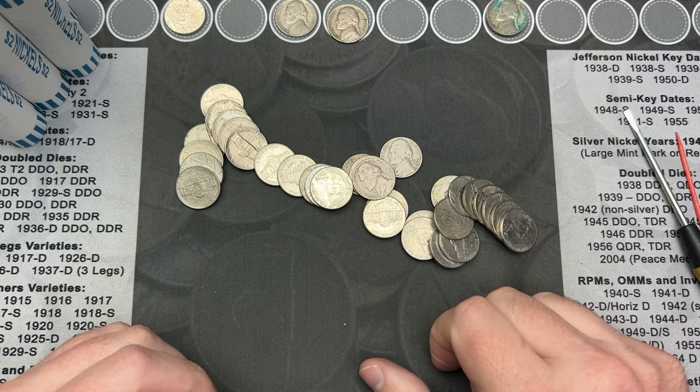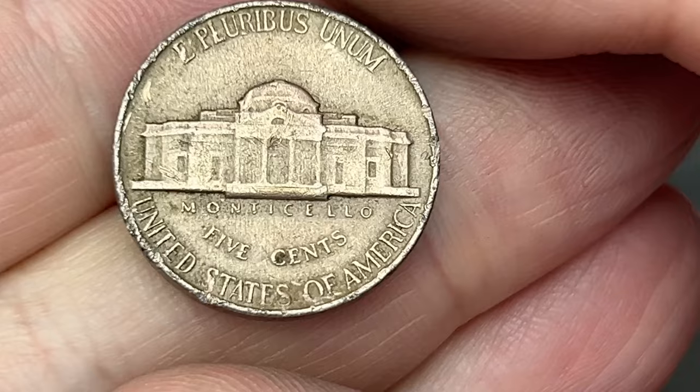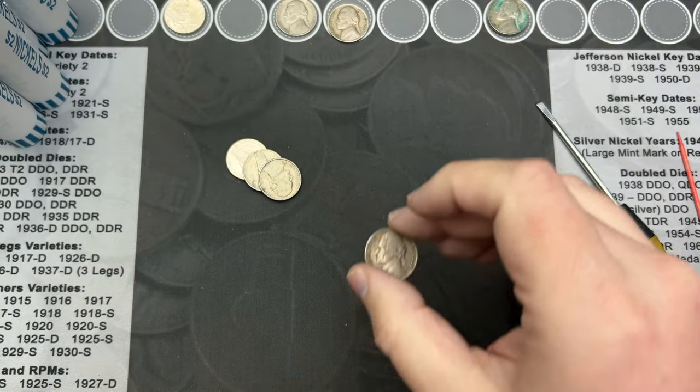Let me get back to the hunt. Roll 15, getting towards the end here. We've come across the 1952. It's a little scratched up on the back with no mint mark. That is a Philly.